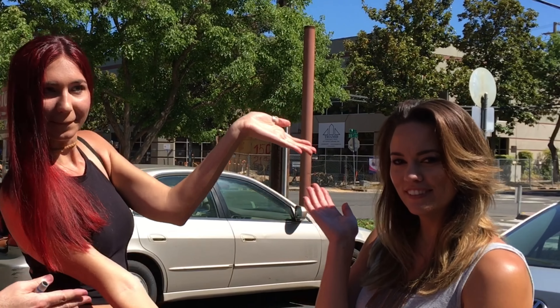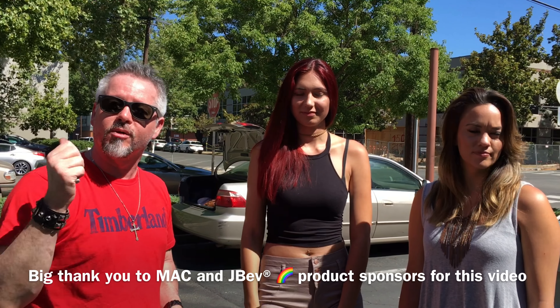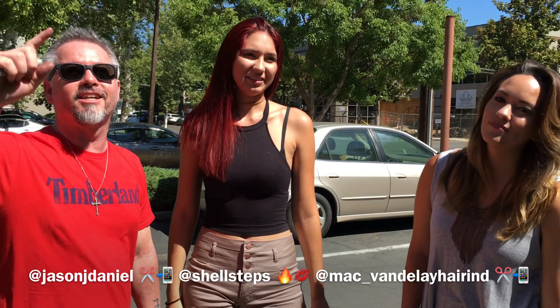Come on out to Vandelay Hair Industries, which is MAC Salon. Mac is amazing. Erica behind the camera — thank you, Erica. Mac, thank you for the styling and blow-drying tips. Thanks to J Beverly Hills for providing the red and all the styling products — it was fun! Guys, follow me everywhere at Jason J. Daniel. Follow Shelby at Shell Steps on Instagram — she's a really awesome model. And Mac is at Hair by MAC. Come to Vandelay Hair Industries, get some hair done. See you next time!